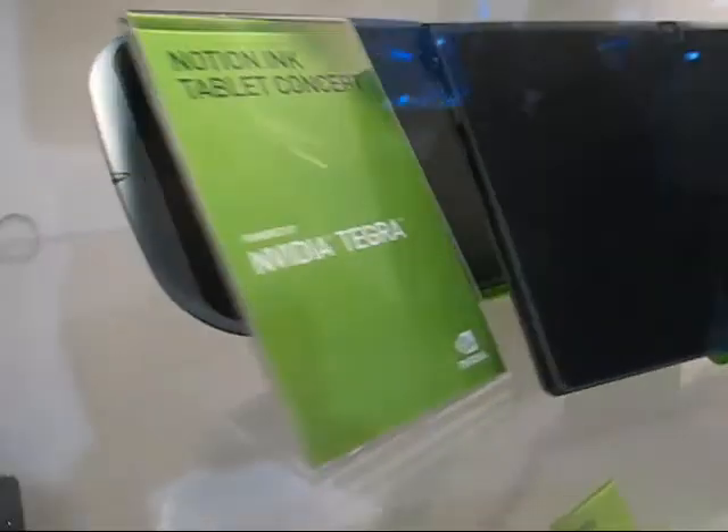Up here, Compal, and Mitac. And there's the Notion Inc. tablet which has got the Pixel Qi screen. Very difficult to see actually — we'll try and get that out later — but there's a Pixel Qi screen on that one.